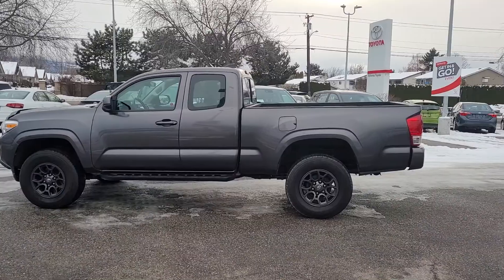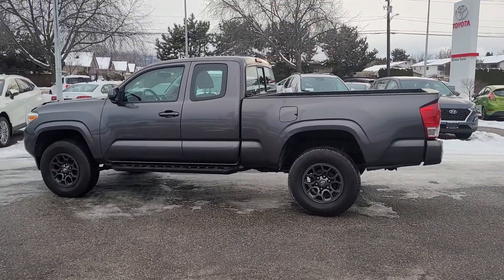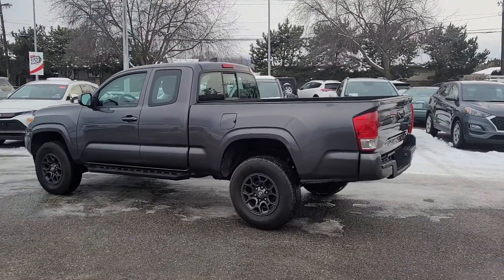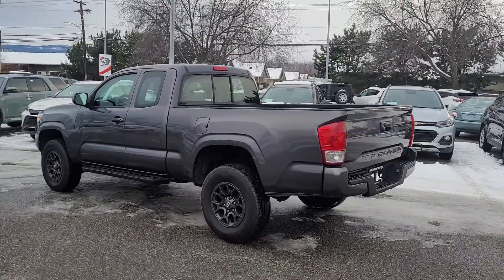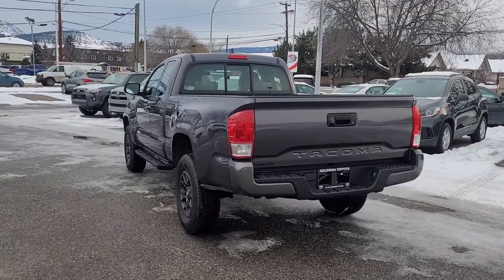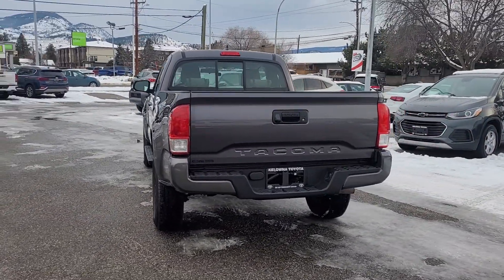Coming around back we can see it's riding on 16-inch alloy wheels. We've got plenty of room in the box for anything you might need to transport. And of course on the back we have our Tacoma badging and the rear step.